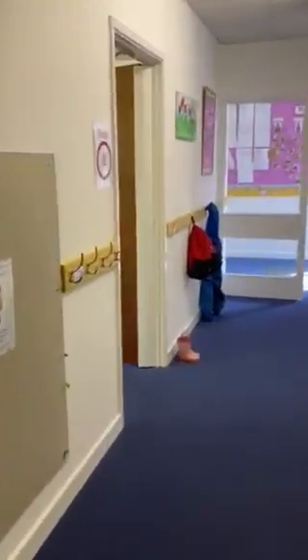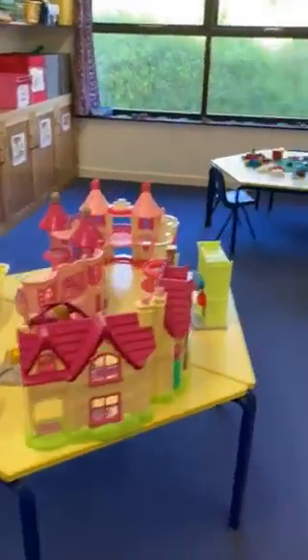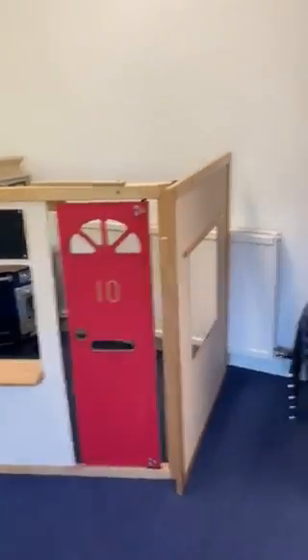Let's find where Group B is. Group B, you're going to be in here. And these are your toys in here.